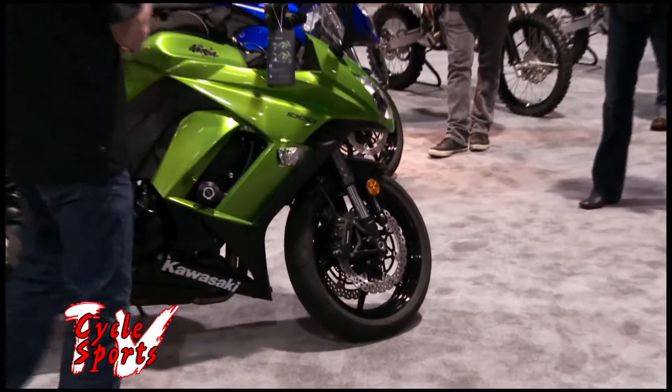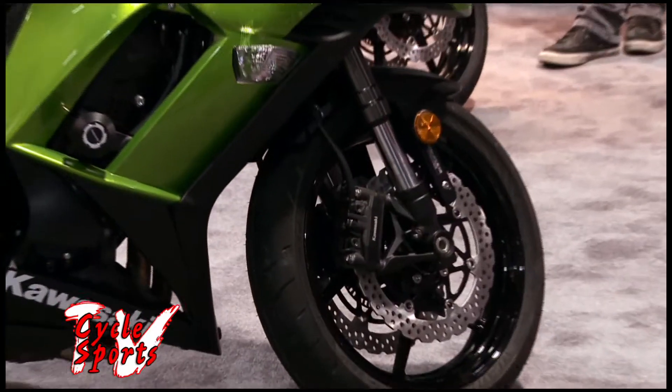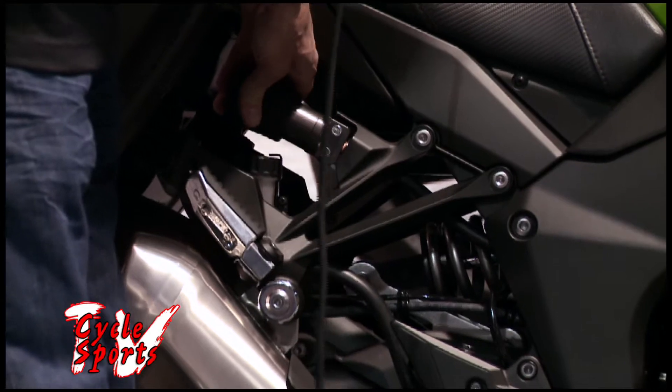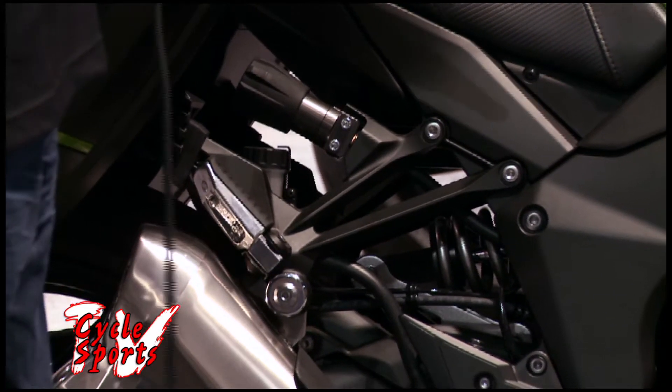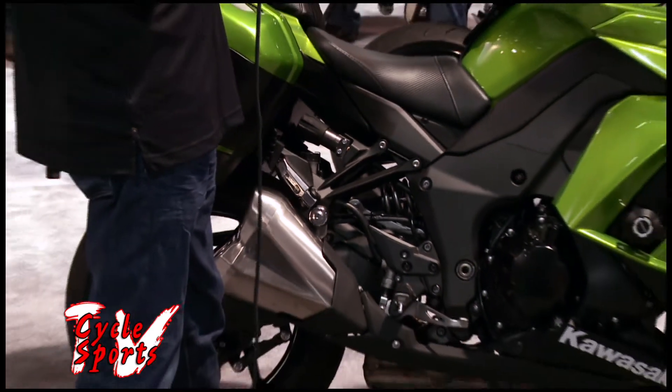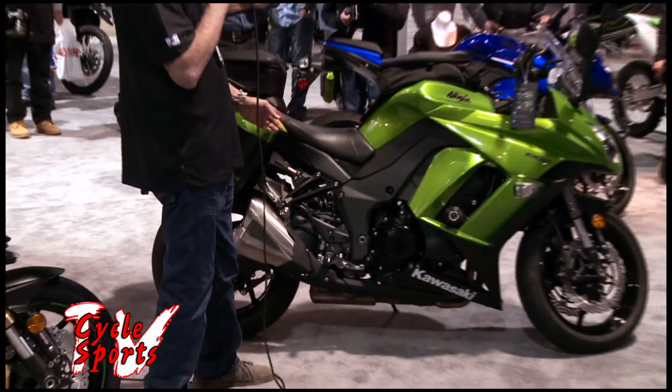It shares the same ABS Monobloc front brakes with Kawasaki branding. Spring preload is now hydraulic and easily adjustable from the rear, so you can tune back and forth — for example, going from a canyon ride by yourself on the weekend to two-up riding is an easy adjustment.